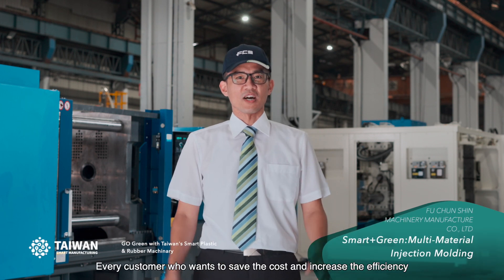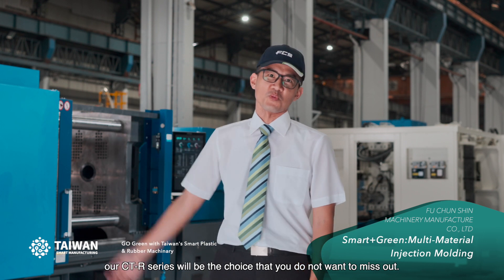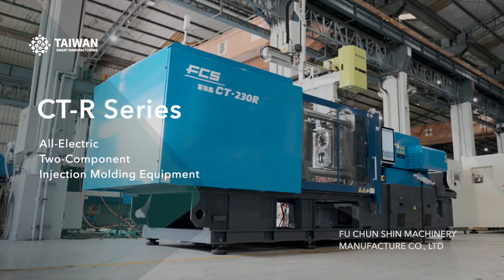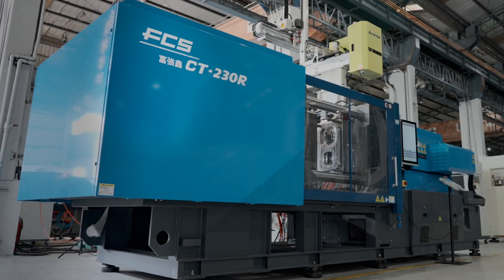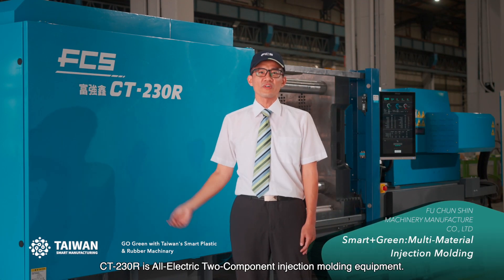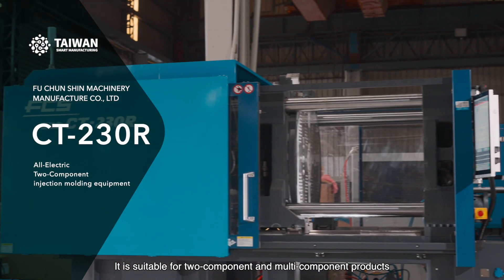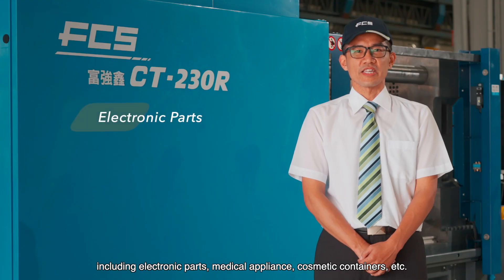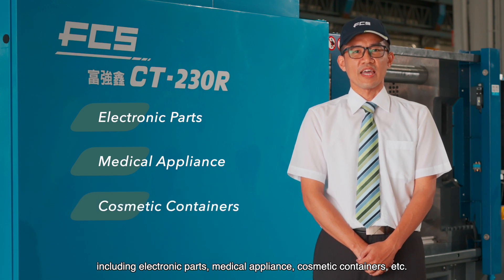For customers who want to save cost and increase efficiency, our CTR series will be the choice you do not want to miss out. The CT230R is our electric two-component injection molding equipment. It is suitable for two components and multiple products, including electronic parts, medical appliance, cosmetic containers, etc.